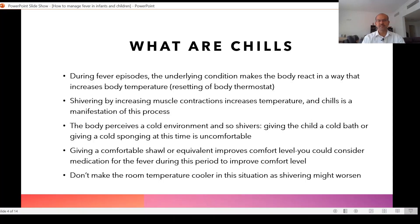Because the body is perceiving it as a cold environment and starts shivering, giving a child a cold bath or taking them to the washroom — which is usually colder — to give them a sponge bath or shower is not a good idea. They will be uncomfortable. Children may not complain too much, but you should understand the same thing you feel when you have a fever applies to the kids as well.